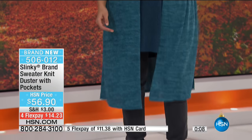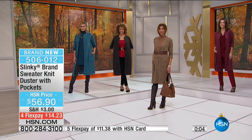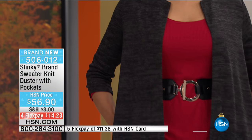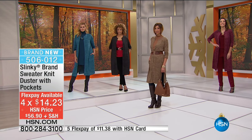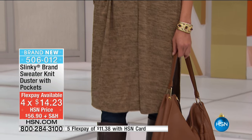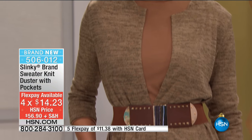If you want this duster, we have less than a thousand - only about 900 with everybody calling in, with four flexible payments. Take advantage of those four FlexPays with your HSN credit card. This is the final show of the visit with Jackie, so all of the FlexPays and special pricing do expire, but we've got fall essentials for you - great transitional items.